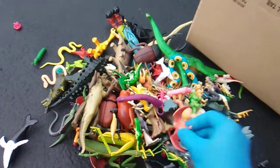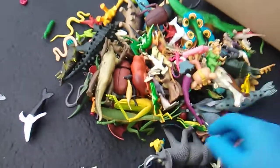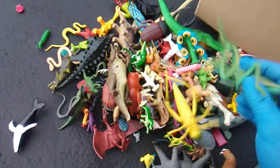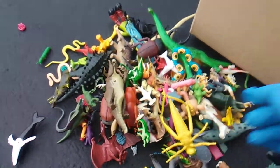Ankylosaurus. Pteranodon. Pachachillianoculus — very cool. We got a bull. Look at this mantis — bigger than a dinosaur. Very cool.